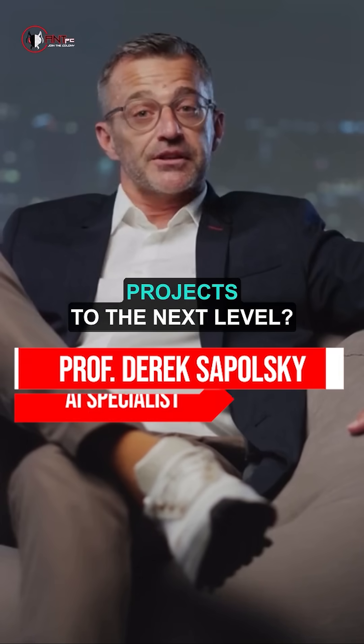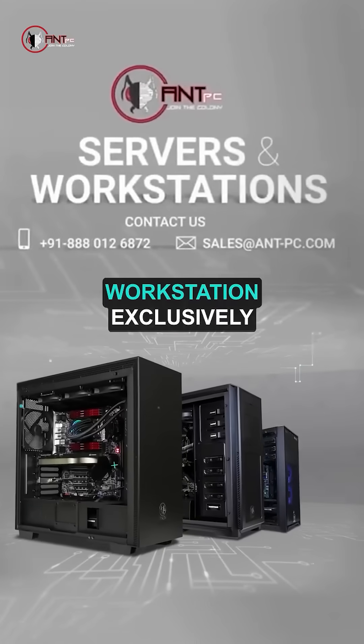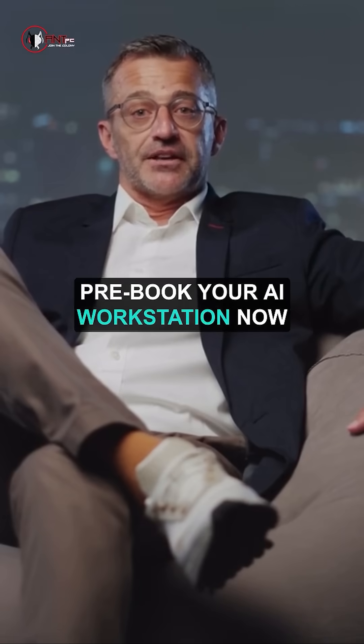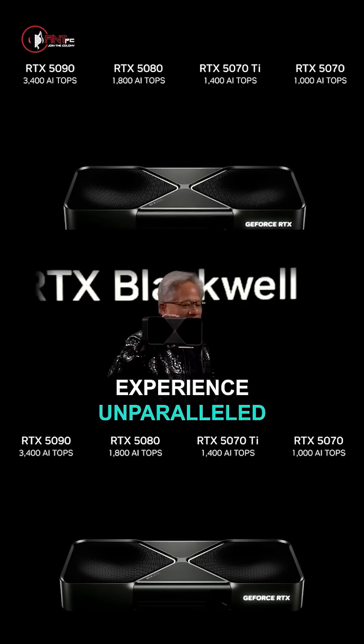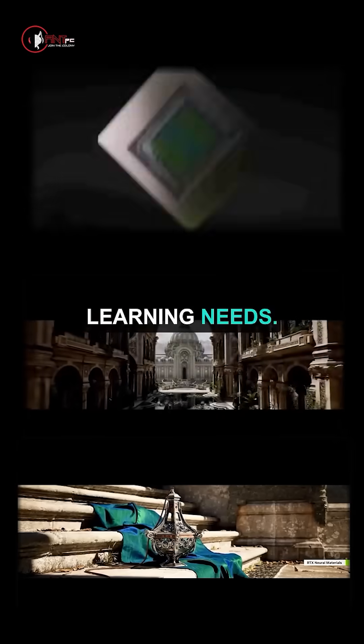Are you ready to take your AI projects to the next level? Introducing the ultimate AI workstation, exclusively at ANT PC. Pre-book your AI workstation now, featuring the latest NVIDIA RTX 5000 Series GPU. Experience unparalleled performance and speed for all your AI and machine learning needs.